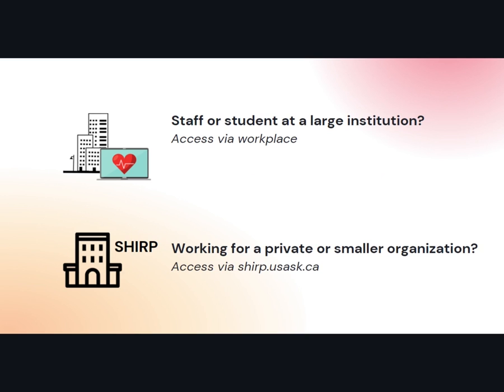If you are staff or a student at a large institution, you can get SHERP access directly through them. If you end up working for a private practice, or perhaps a tribal council, non-profit, a school, or maybe you've graduated and haven't yet found your first job, you can always access SHERP directly through our website at sherp.usask.ca.